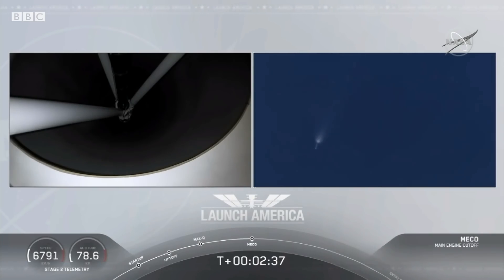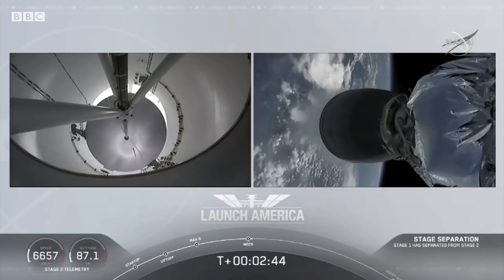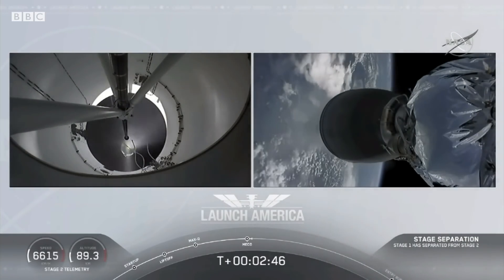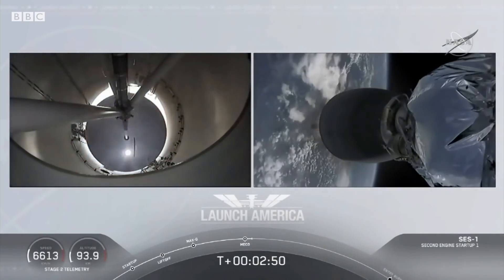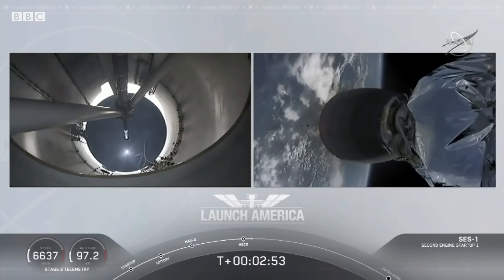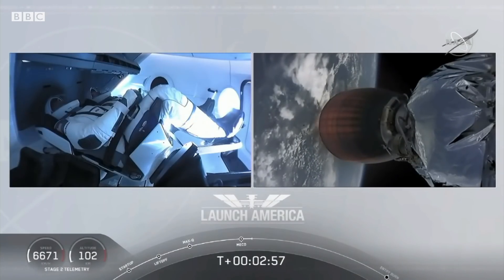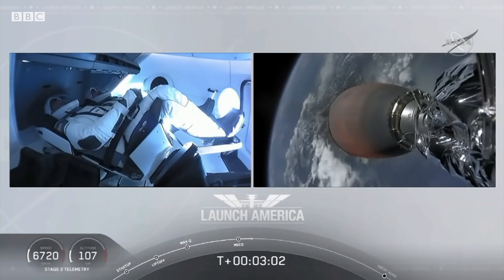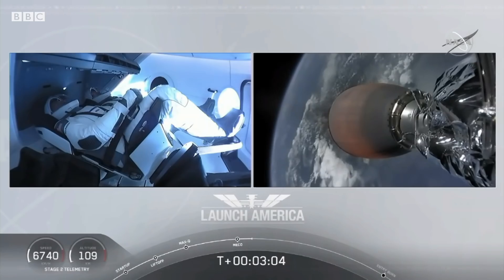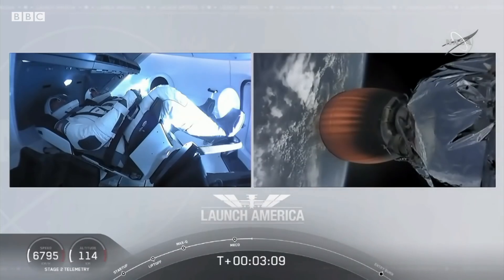And we have MECO. MECO. 2 Alpha. Falcon, stage separation confirmed. Copy, 2 Alpha. MECO ignition. We have stage separation confirmed. The first stage beginning its flight back. The second stage, powered by that single Merlin 1D vacuum engine, has ignited and is now carrying Bob and Doug into orbit.